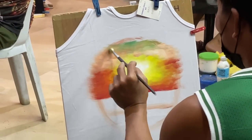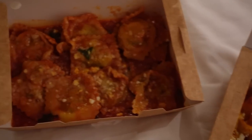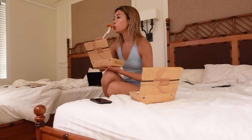We're planning to drink out later, so we got takeouts to eat in the hotel because we're pretty tired. I got ravioli and gnocchi — this is really good, I got it from Aria. I love gnocchi; I wanted to try something different so I got it and I'm obsessed. It's really good.